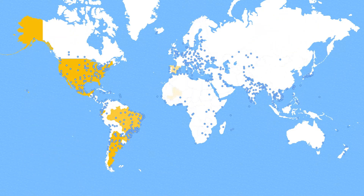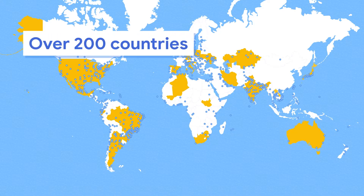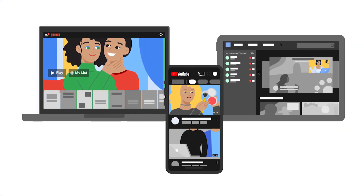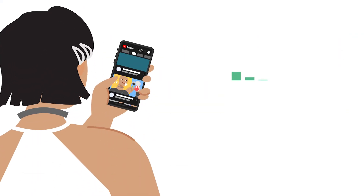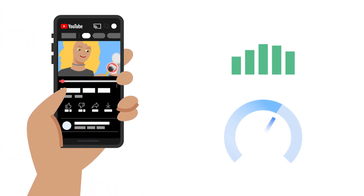With MediaCDN, your content will be distributed to Google's points of presence in over 200 countries and more than 1,300 cities around the world. Google caches content close to your users, enabling higher bitrates, reducing rebuffers, and resulting in a better overall viewing experience.